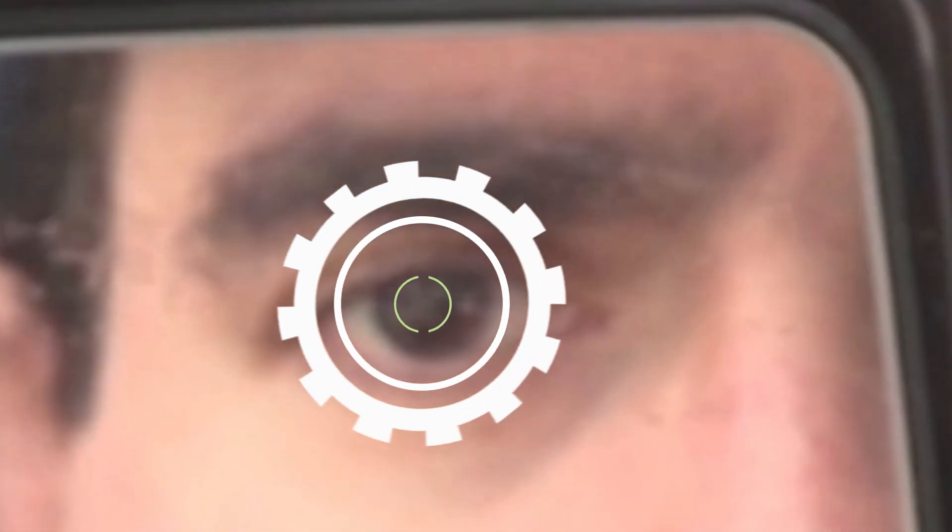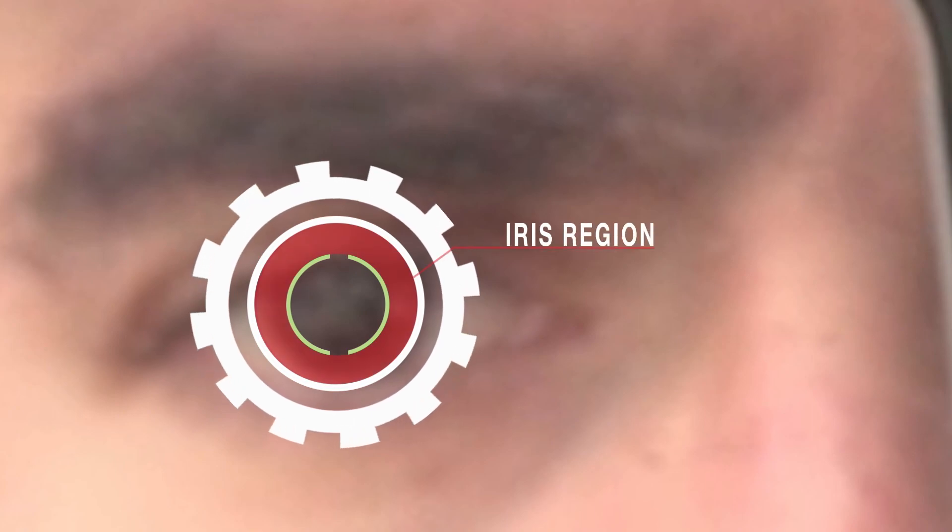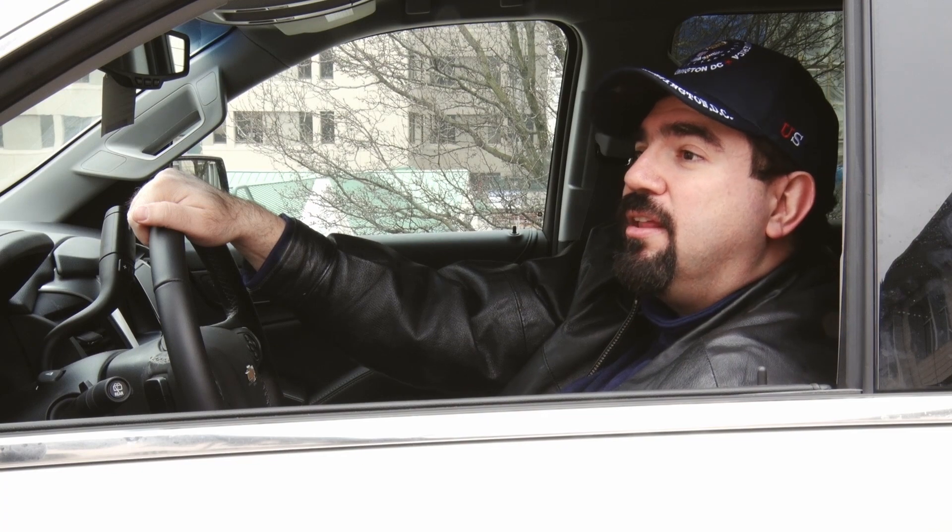Even if I grow a beard and look completely different, I may look visually different as a face, but my eyes are going to be exactly the same. That's the power of iris recognition. There's a lot of potential applications here — saving lives by identifying a possible criminal wanted for murder or other crimes.